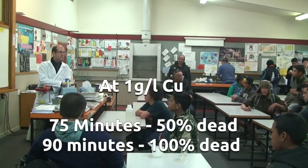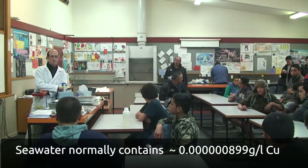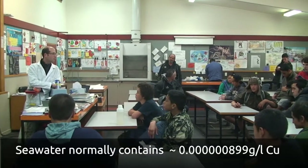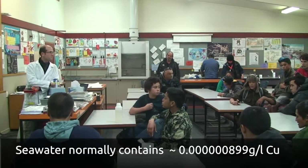To give you an idea, in the sea it's 0.000-something grams per liter, so we are way over that. In a way it's good because it shows that they are resistant.